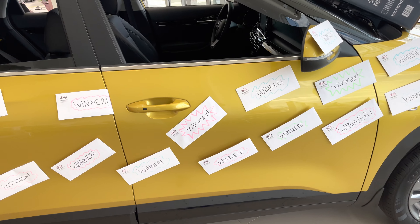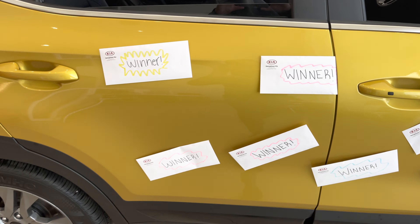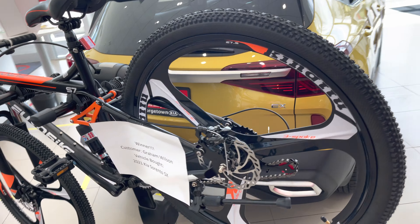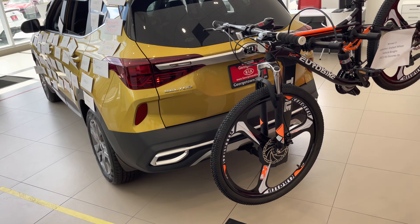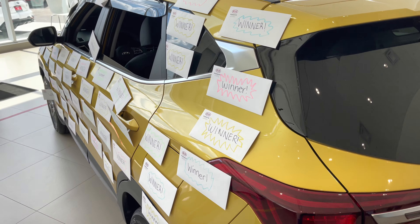So now, just going around it, as you can see, this one right here is the EX model. We've got a bike rack at the back, so if you like to go biking, you can have a bike rack at the back, or you can have a small hitch and you can tow something really light.